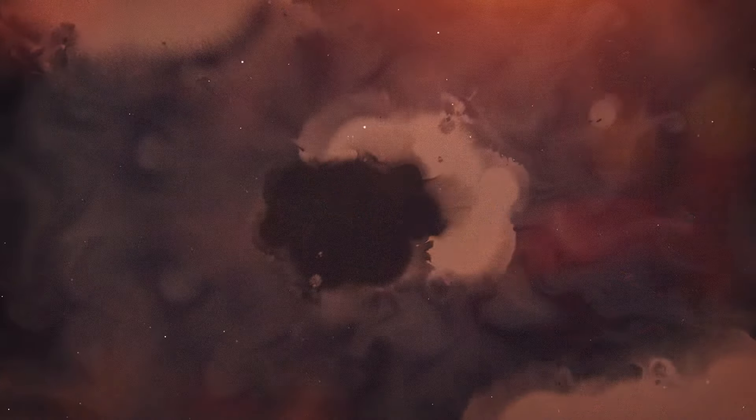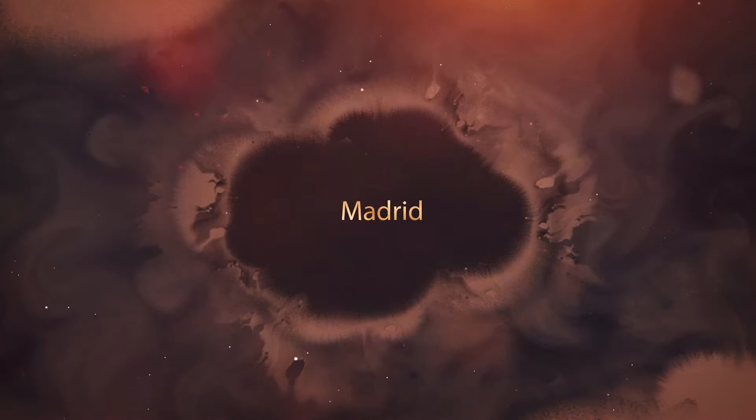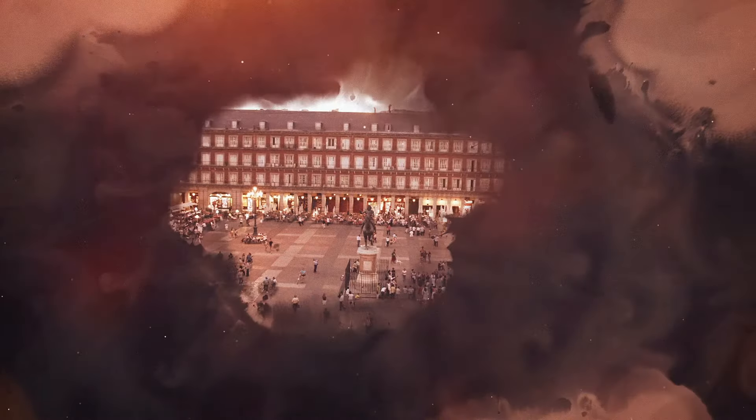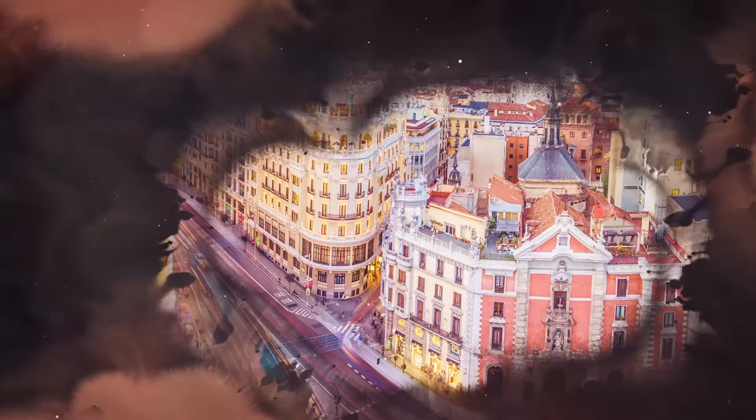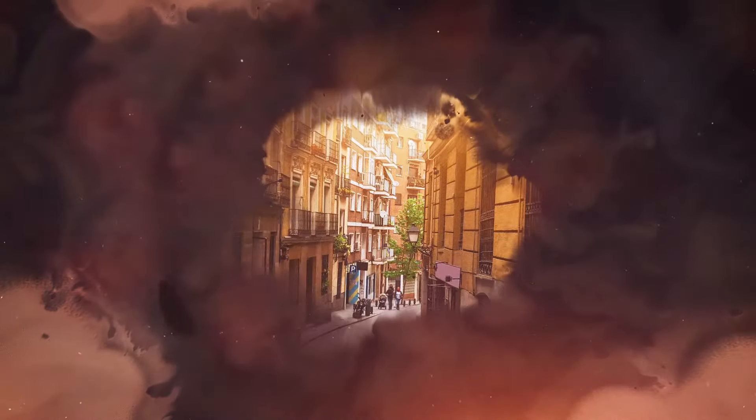Madrid is a fascinating European city that immediately grabs tourists' hearts and thoughts. The Spanish capital is an ideal trip for people who enjoy culture and art, due to its many museums and art galleries. But it is also a metropolis with many green areas and delicious food.